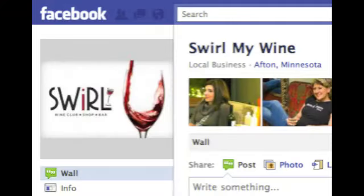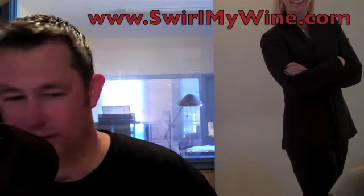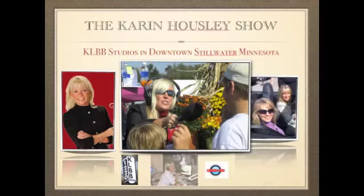Where can we get these wines and how do we join the wine club at Swirl? Come on down — we're in Afton. You can check us out online at swirlmywine.com. We deliver to homes and businesses across the country. Dave Jarvis, thank you so much for joining us. Cheers, ladies. Thank you. Thanks for having me.